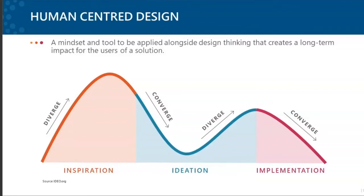Human-centered design is really a mindset and a tool that you apply alongside design thinking. They complement each other really, really well and create long-term impact for the users of our solution — whether that's learners, customers, or the community overall. Human-centered design has three phases: inspiration, ideation, and implementation.